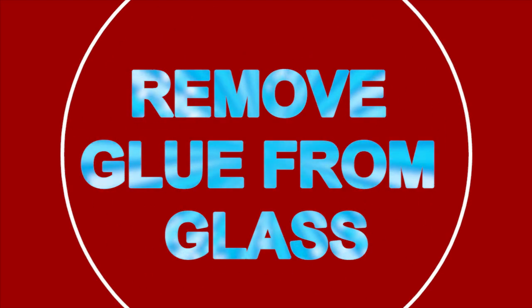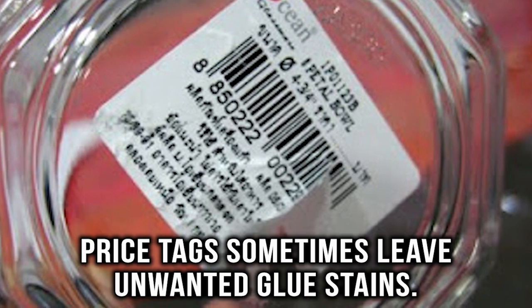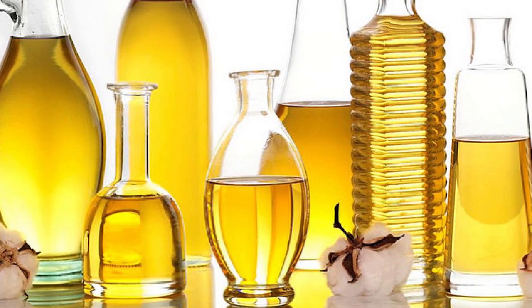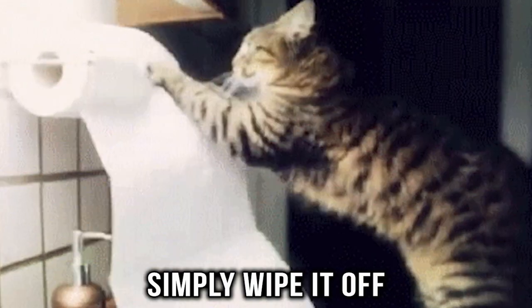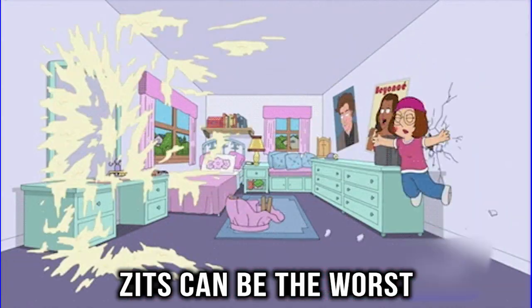Remove glue from glass. Buying new glassware for your home can be awesome, but the price tags sometimes leave unwanted glue stains. These can easily be removed with cooking oil. Soak the stain with the oil for 10 minutes, then simply wipe it off with a paper towel.